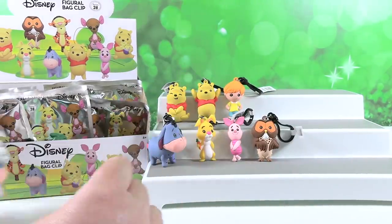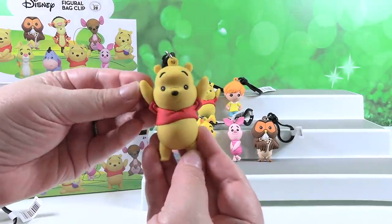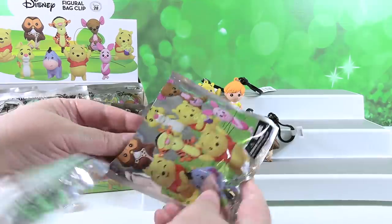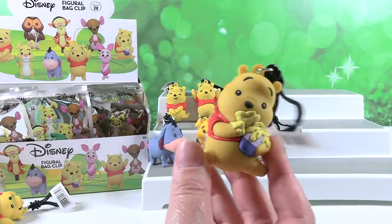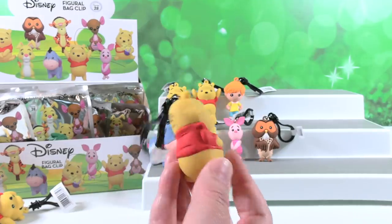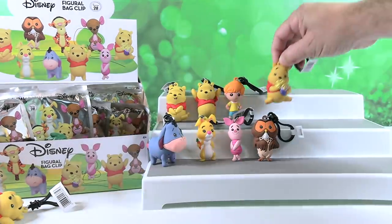A duplicate Eeyore. A duplicate Pooh Bear - I feel like he's reaching up to get the honey. And one more for me - oh, it is new! It's a Pooh Bear eating honey - this is Pooh with Honey Pot. It is pouring out of that jar all over his hand and face. He is a very messy eater. Pooh with Honey Pot is much better than a Pooh-filled Honey Pot.